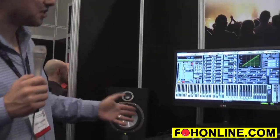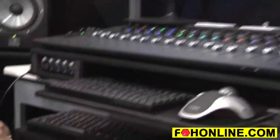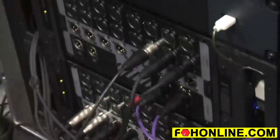To give you an idea of what the system consists of: we have a control surface, an HDX-powered processing engine, and up to four Stage 16 remote I/O racks. All of this is networked over Ethernet AVB.